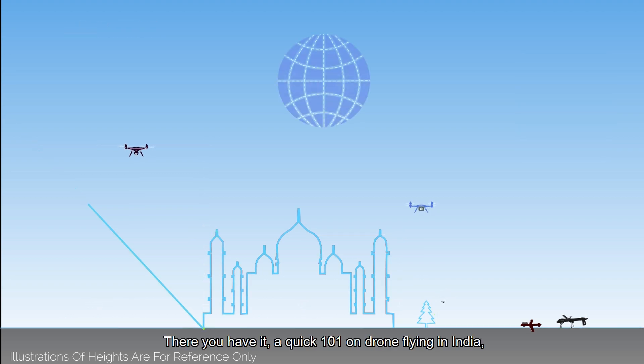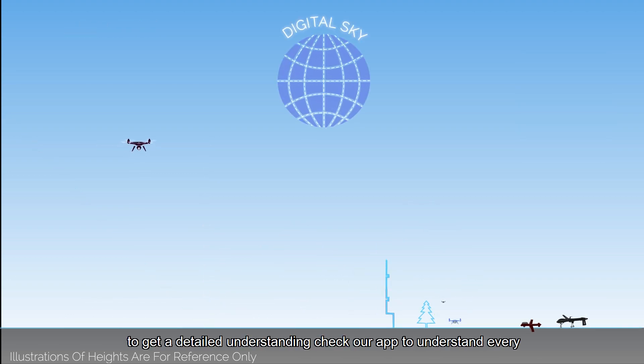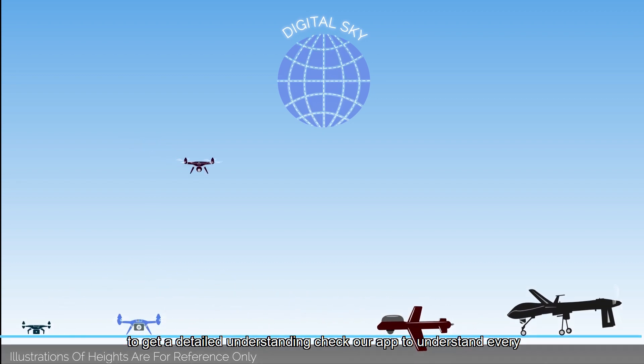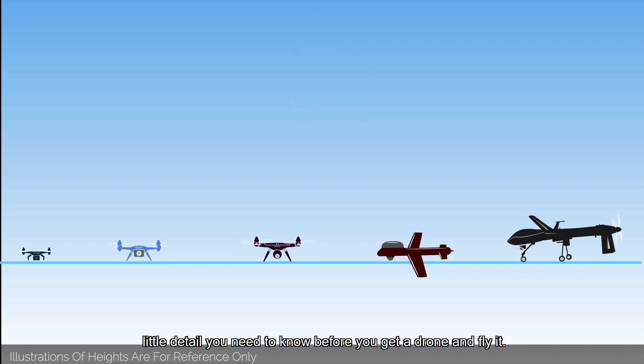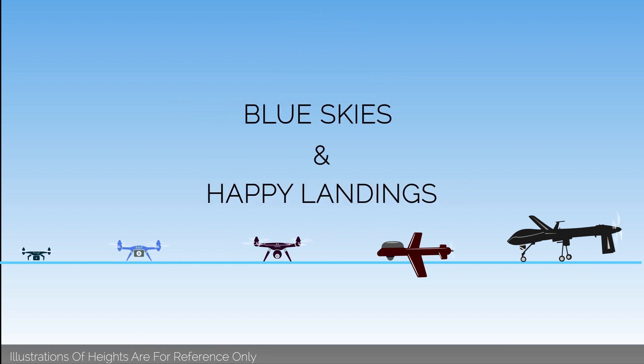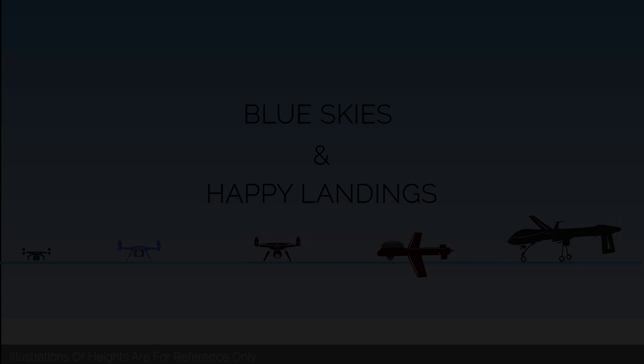There you have it — a quick 101 on drone flying in India. To get a detailed understanding, check out our app to understand every little detail you need to know before you get a drone and fly it. Happy landings!